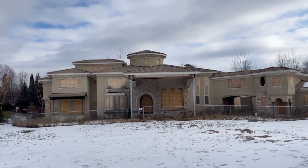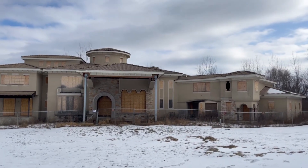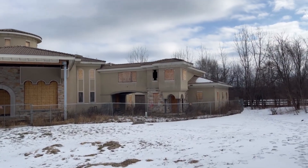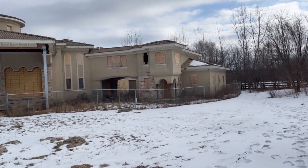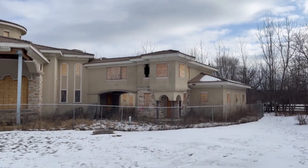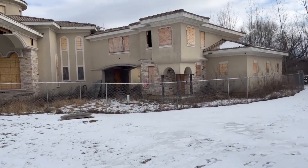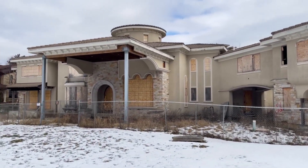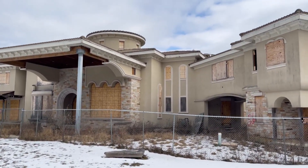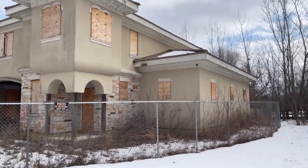We got a beautiful abandoned mansion in the Chicago area, Chicago suburbs. This place is absolutely gorgeous. There's some graffiti on it, but it seems like it's very well boarded up. There's an open window up there — way up there. Gorgeous architecture. It looks so cool, gives you southern vibes.